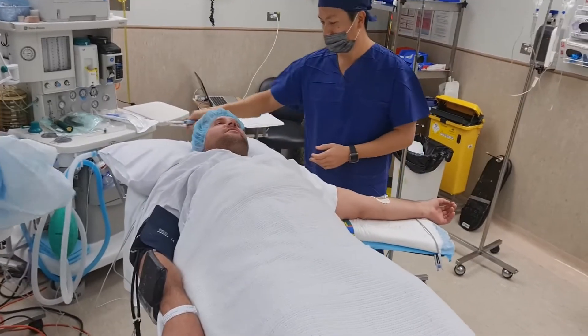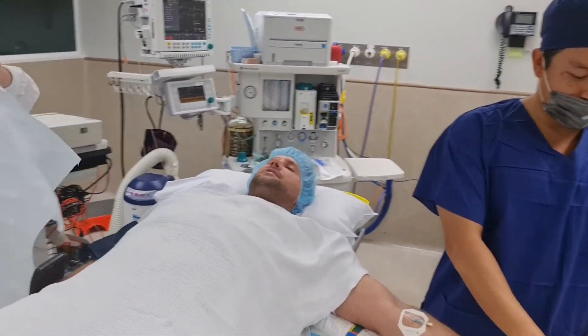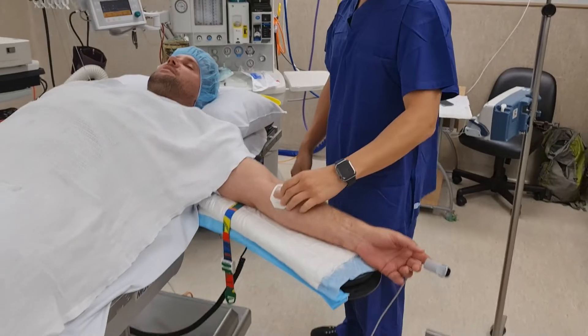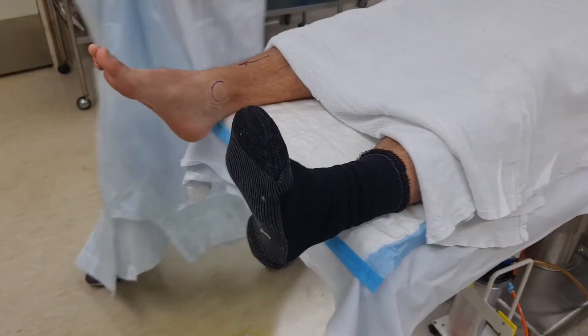Hello again Sean. Just a reminder — it's the left foot. The one with the sock on.